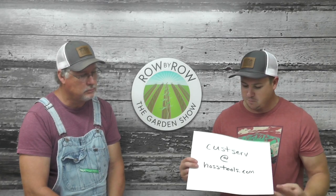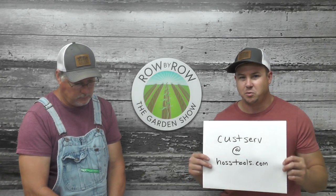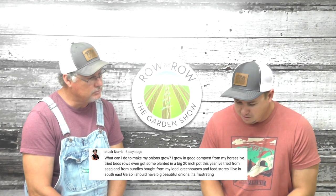Now let's get into our questions from last week's video. This week instead of giving away a koozie, we're going to give away one of these garden planners. If we answer your question, send us an email to custserv@hosstools.com with your address and we'll get you one in the mail. Our first question is from Stuck Nars, who says: what can I do to make my onions grow? He's been growing in horse compost, tried beds, rows, and 20-inch pots. Lives in southeast Georgia and just can't get those big beautiful onions.